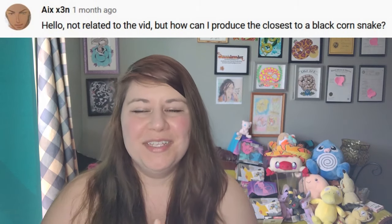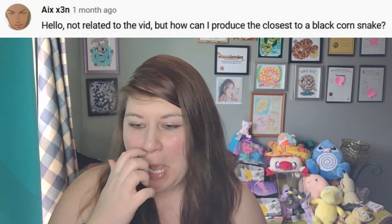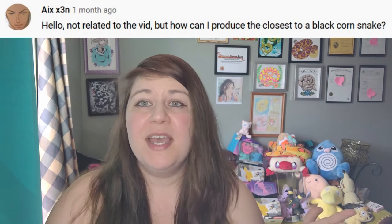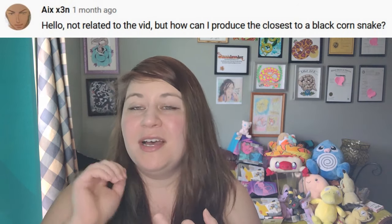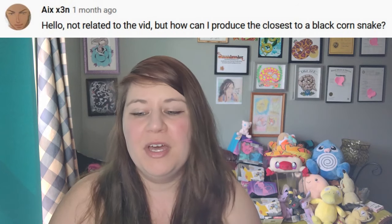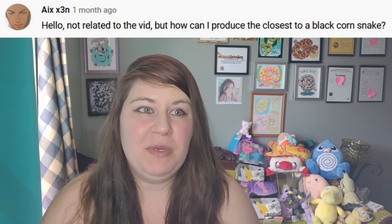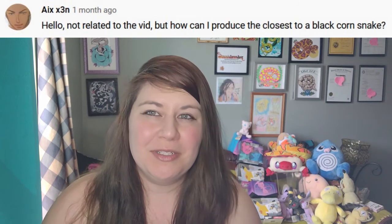The next question is: how can I produce the closest to a black corn snake? That's something that's been up for debate because some mutations get a little bit darker than others. Assuming they're also hoping for patternless — a completely patternless jet black snake — I would say the best way to do that is to get maybe charcoal, red coat, and maybe some sort of vanishing stripe. The thing is we don't really have a way to get true black everywhere on a corn snake yet, so even then it may still be more of a dark gray.